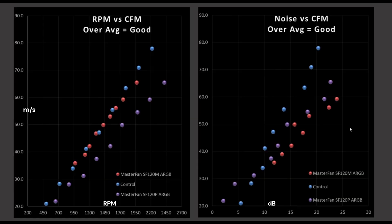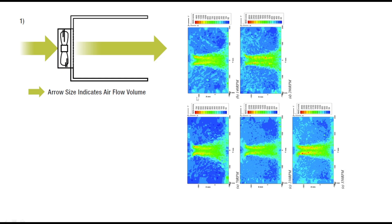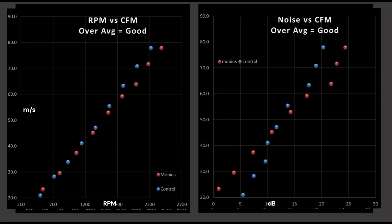Now we're on to CFM testing. CFM testing as done by most other reviewers I do not like and think is fundamentally wrong — I'm looking at you, Hardware Canucks. I did have to do an emergency graph upgrade during the recording of this video and forgot to add the Mobius to it, but we acknowledge our mistakes and move on. We see that the Mobius and the control fan line up almost perfectly. In the noise graph, the control fan is slightly better than the Mobius at higher RPMs, but not as good at lower RPMs.